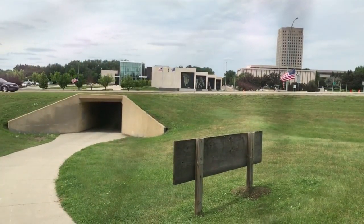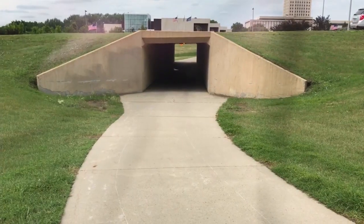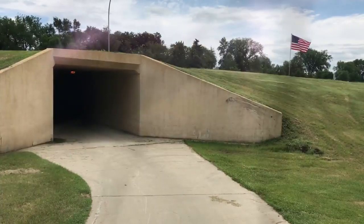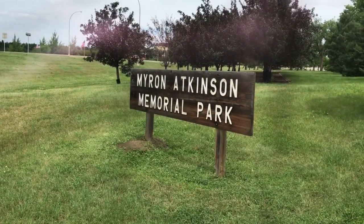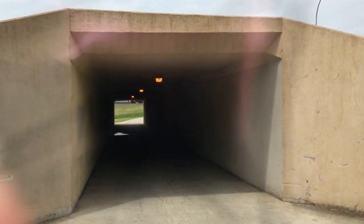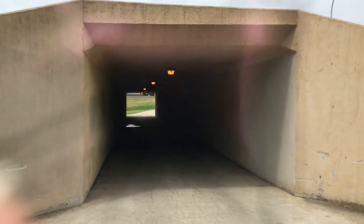A local Chamber of Commerce has taken to GoFundMe.com to raise funds for a new art installation. The Heritage Art Tunnel is a project of the Bismarck-Mandan Chamber of Commerce. They want to add a little art to the tunnel that runs under State Street in Bismarck, between the State Capitol Grounds and the nearby Myron Atkinson Park. They've already gotten approval from the Capitol Grounds and the city, and now they're asking for donations to prep and paint the walls and for artist commissions.